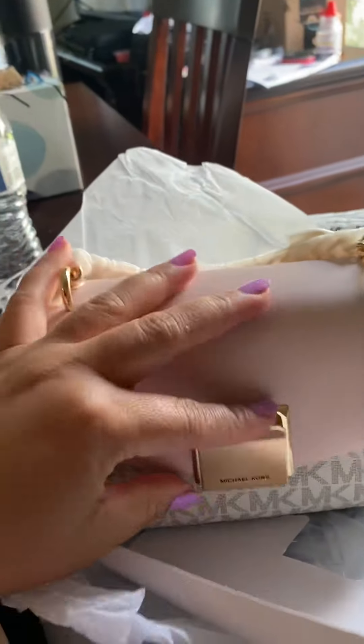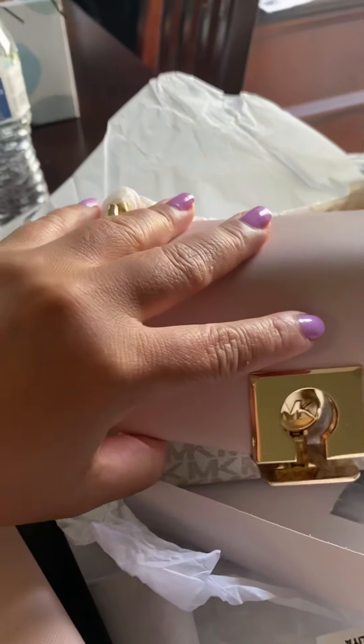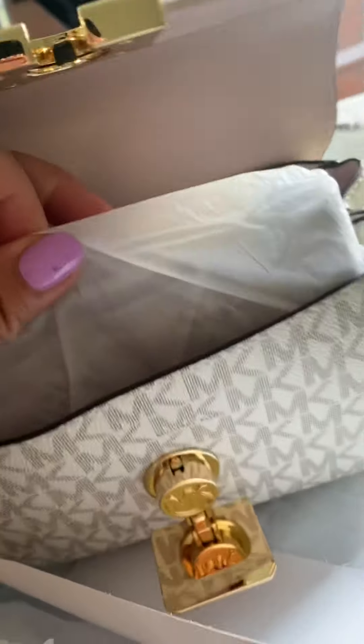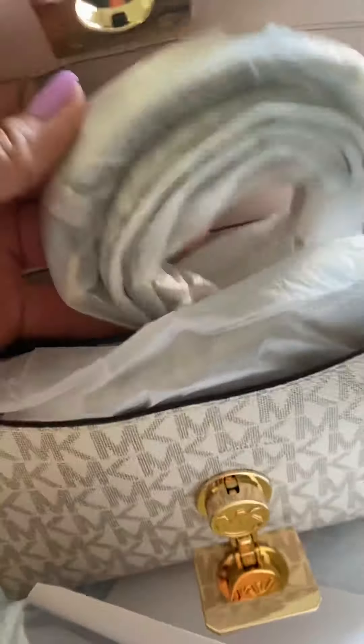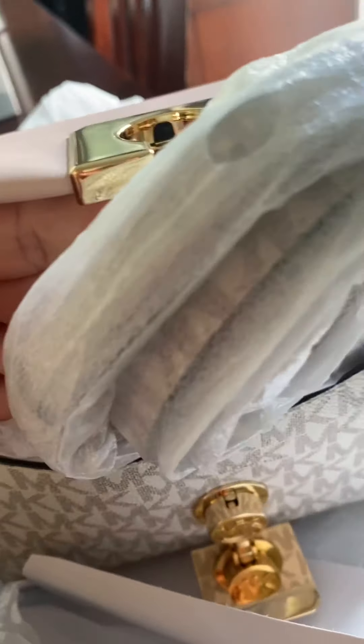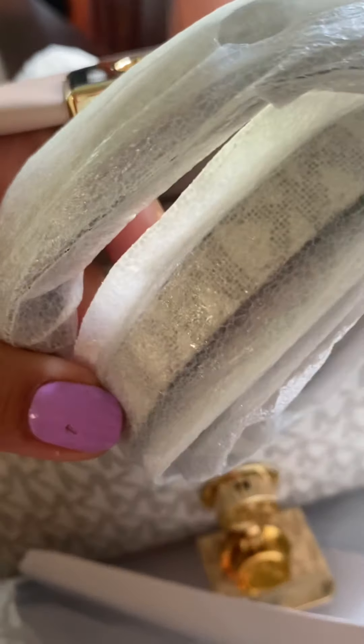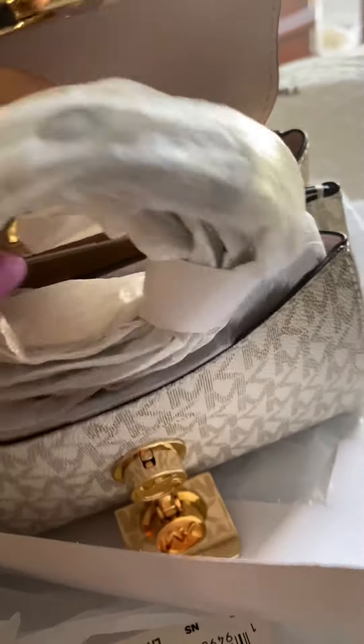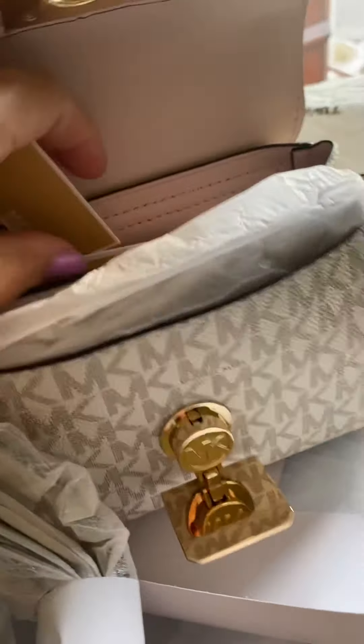Nice, let's check inside. This one is slim. Yeah, it's cute. Very nice, guys.